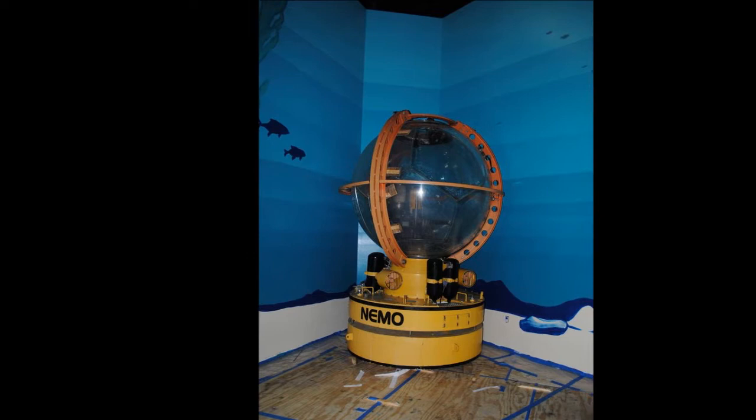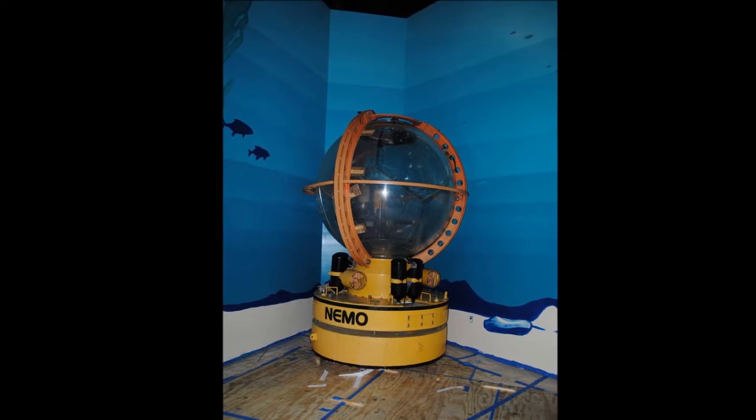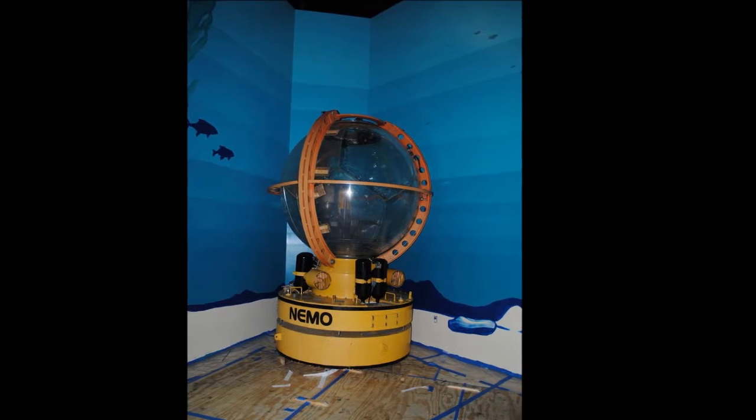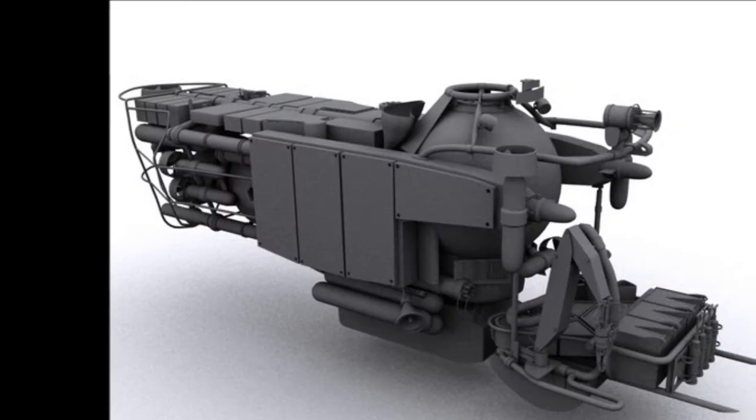In 1970, the look of research submarines changed forever. A Navy research submarine, NEMO, was built. NEMO's distinguishing feature was an acrylic sphere that held the crew of the submarine. Built of hexagons, its sphere failed to pass Navy certification.